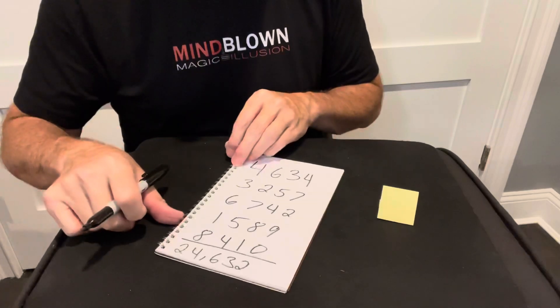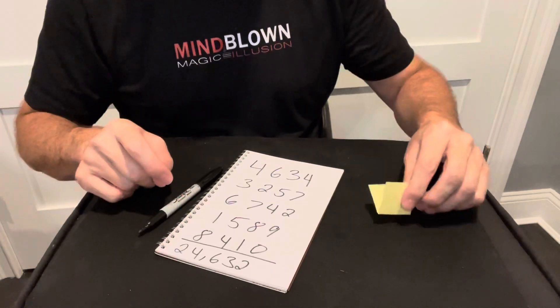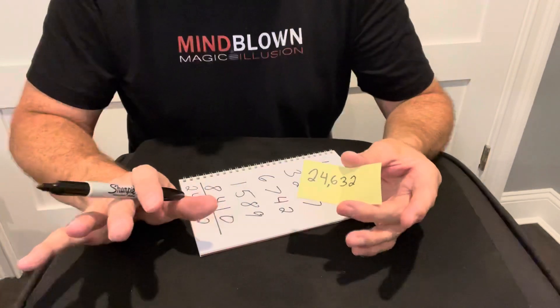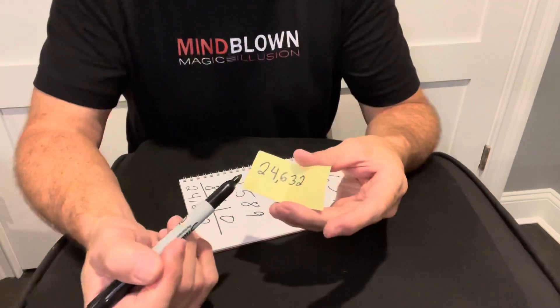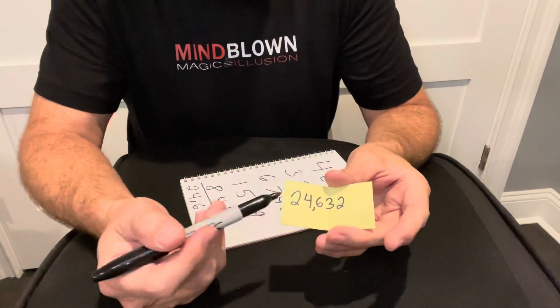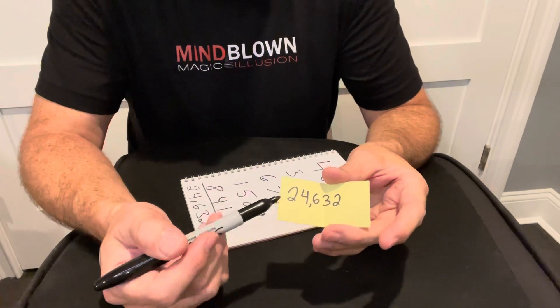When they do that math, it's going to come out to 24,632. You can pause here and check the math, but that's what it's going to come to — and I knew that because that's the exact prediction I had on this piece of paper. This is super simple, and here's how it works: first, you're going to write a random five-digit number as your prediction.